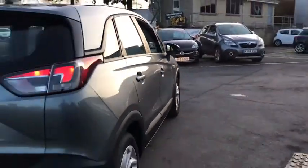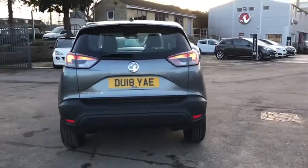This car has a 1.2 litre petrol engine which will do up to 54 miles per gallon.